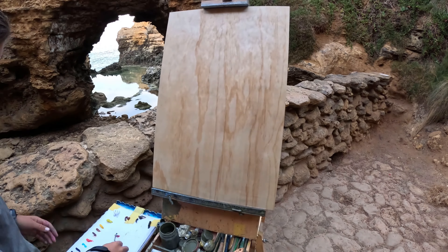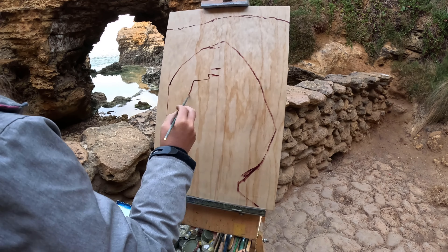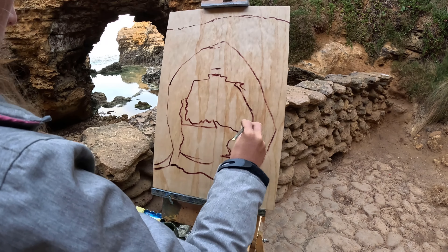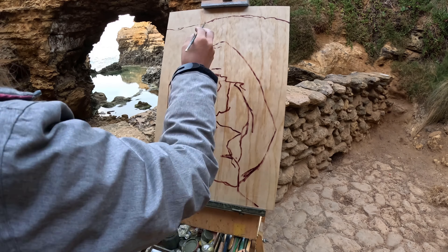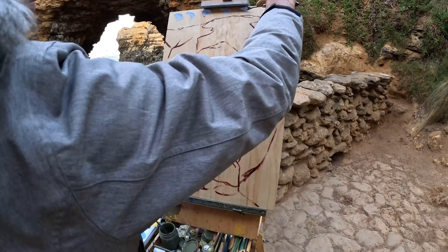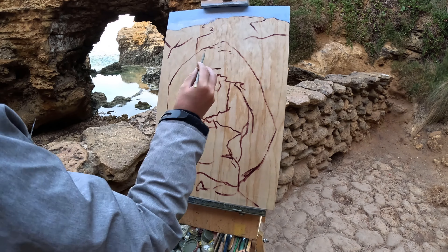Here we go with the time-lapse. I've just oiled my wooden board and now I'm doing my drawing up. It was a little bit challenging to do the drawing up for this one because I was so close to the subject and there wasn't really any room for me to move back, so I just had to do the best I could. I've finished the drawing up and I'm throwing in my blue sky.